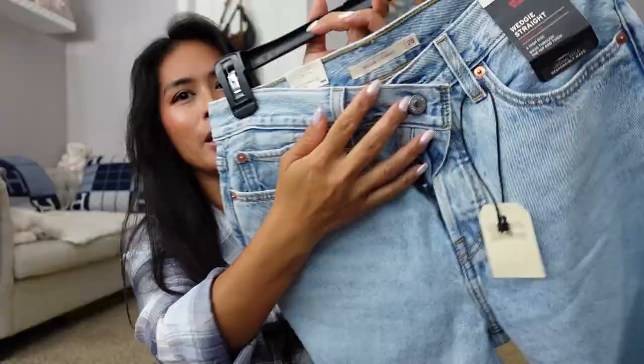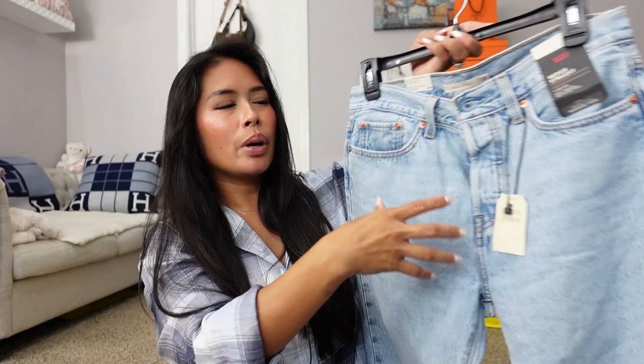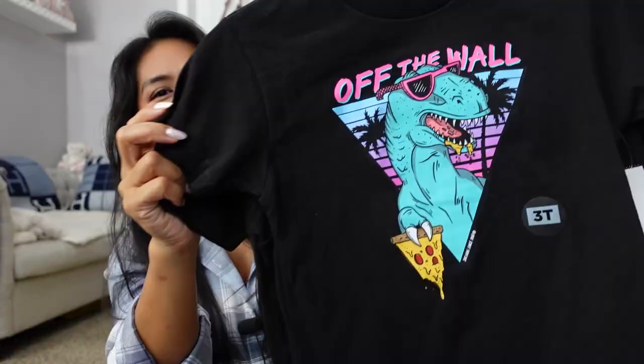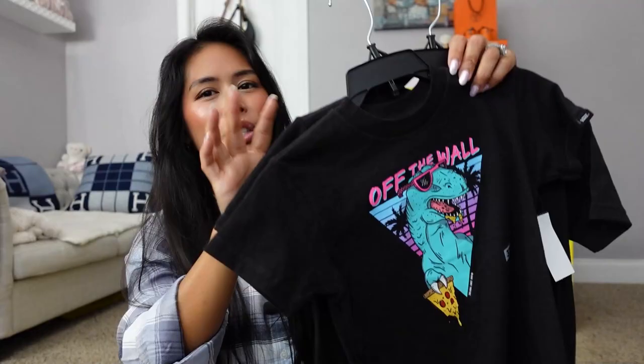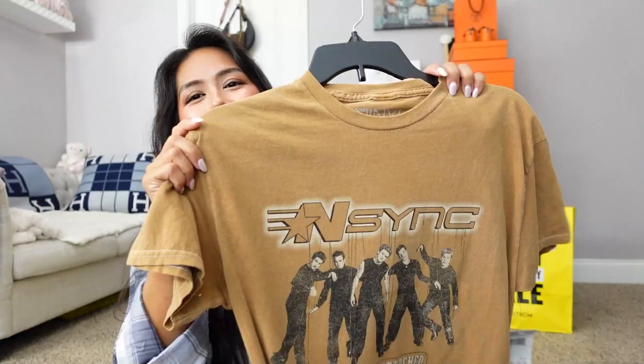I tried on two pairs of jeans and ended up with the Levi's Wedgie Straight. I love the color and chose this over the Levi's 501 because it has a closed seam — sometimes you don't want frayed jeans and want to look more put together. Because it's the Wedgie Straight cut, it's very fitted and flattering, especially in the back. For my kids, I got a really cute top that says 'Off the Wall' with a dinosaur eating pizza. I got it in two sizes in-store for my younger kids and ordered the third size for my oldest online.